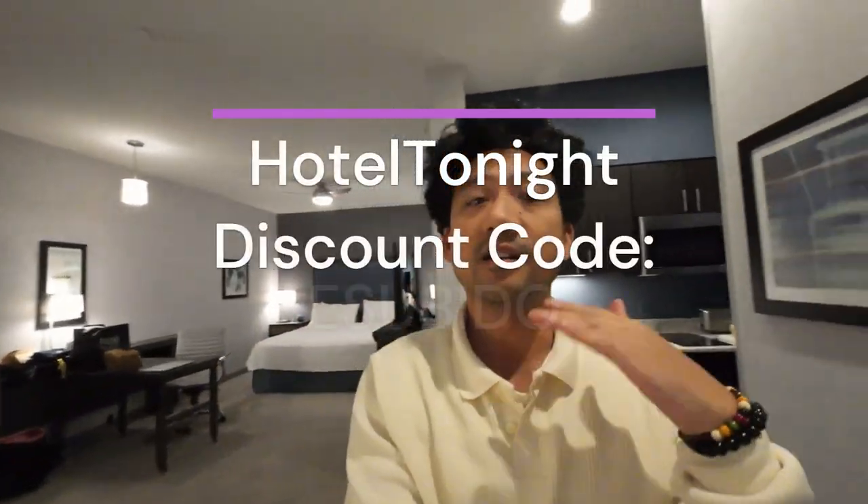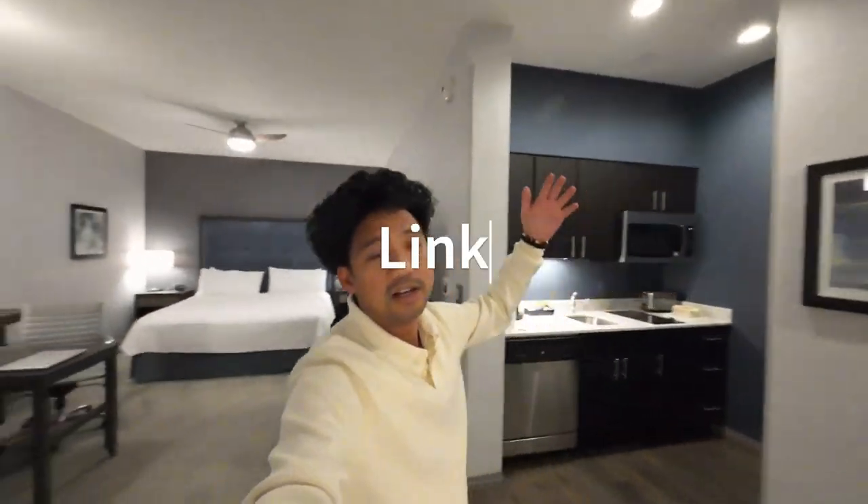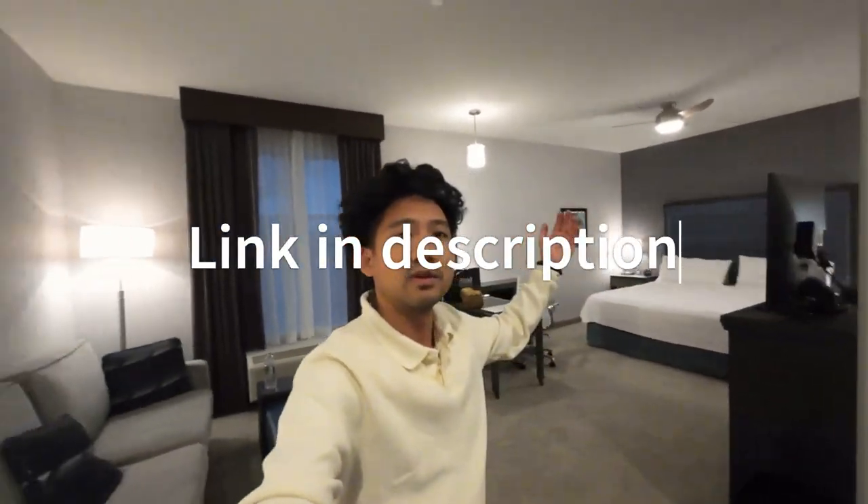Last night we were on the second floor of the Homewood Suites in Edison, New Jersey. Thanks for joining. Click the link in the description for a Hotel Tonight discount code — if you use that, all the hotels I review you can get really big discounts. The more you use it the cheaper it gets, and it also helps me and this channel keep giving you room tours.